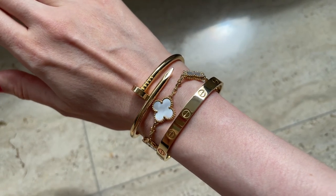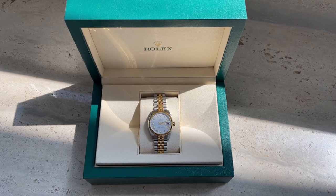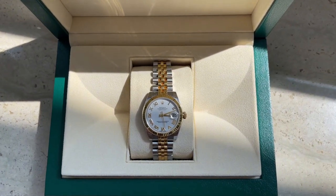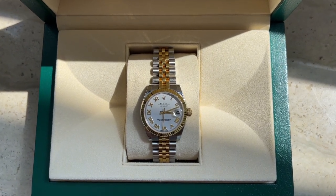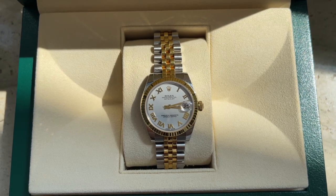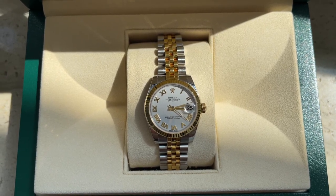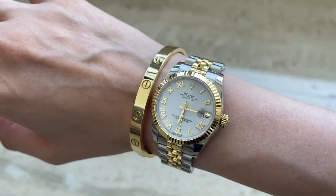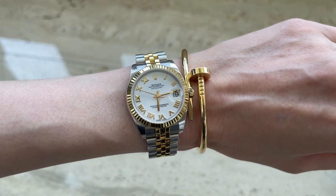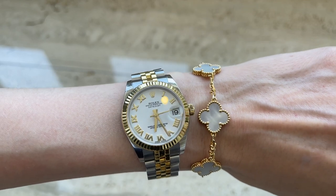I'll link down the Just Un Clou review video for you guys. Next up is my Rolex Datejust watch in size 31 — my favorite, and I practically wear it non-stop. I purchased it over five years ago and previously posted a detailed review covering pros and cons, plus a vlog comparing Rolex with Cartier. I'll add those links as well. This watch stacks so well with other jewelry; I especially love the look paired with my Cartier Just Un Clou bracelet and the Van Cleef and Arpels bracelet with white mother of pearl.